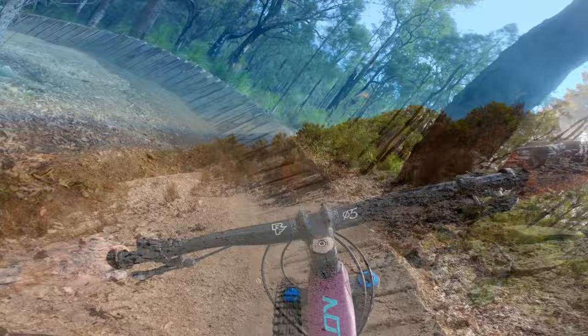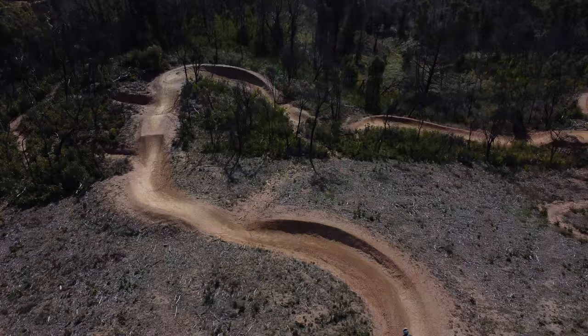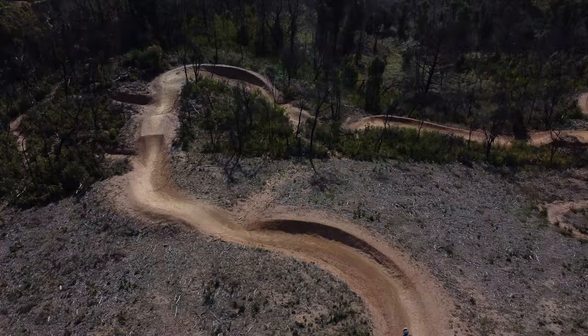I hope these five underrated trails have motivated you to do some exploring and find some fresh trails. If you enjoyed this one, you might like my top five mountain bike trails in South Australia. Thanks for watching, and don't forget to subscribe for the best MTB content.